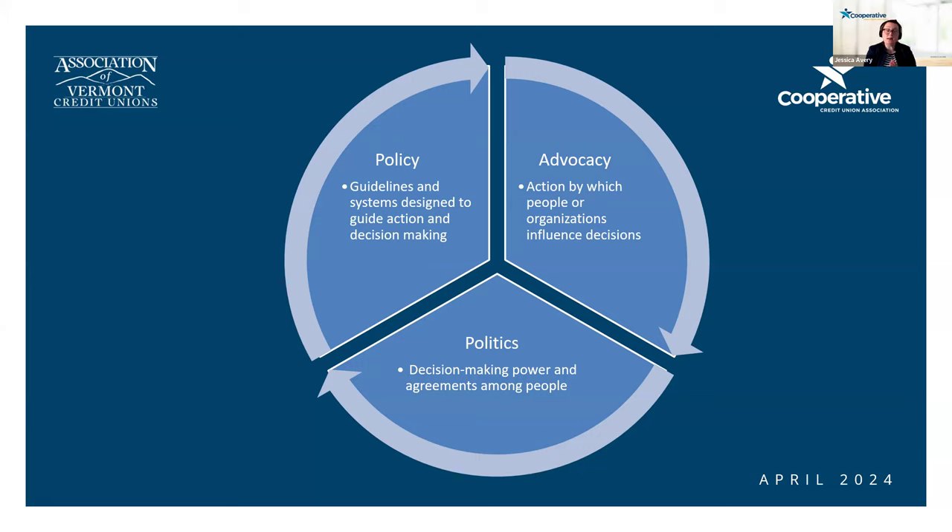Advocacy is the action by which people or organizations influence decisions. When thinking about advocacy, ask: what information are you sharing and how are you sharing it? Advocacy can range from protests to something as simple as an op-ed or a social media post — recognizing diverse ways to engage is critical to being an effective advocate. You also want to think about why you're sharing the story — to help someone understand a policy's impacts, or how your credit union has empowered community members. Advocacy leads to the political process, which is ultimately about decision-making power among people — so consider who you're sharing information with, their power, influence, and position. Your attorney general has different power than the state legislature, so understanding what you're trying to advocate for leads to a more effective political process.